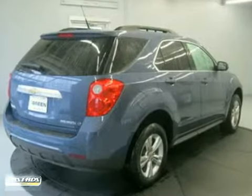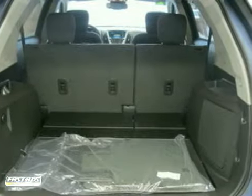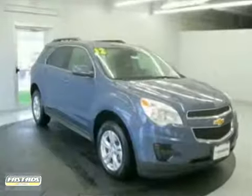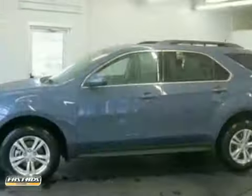It comes with skid plates, a CD player, heated mirrors and brake assist for additional protection. Stop in and make today different than any other. Take this people pleaser for a test drive.